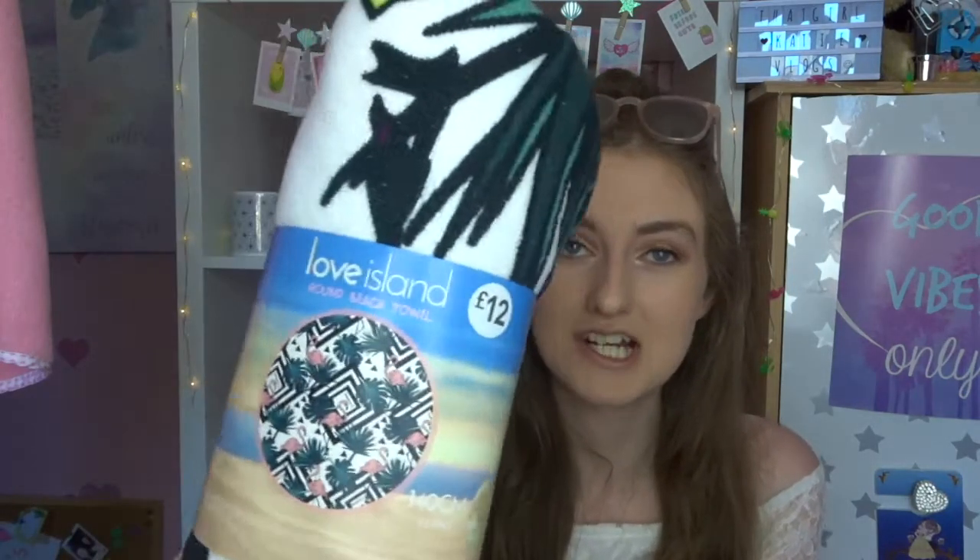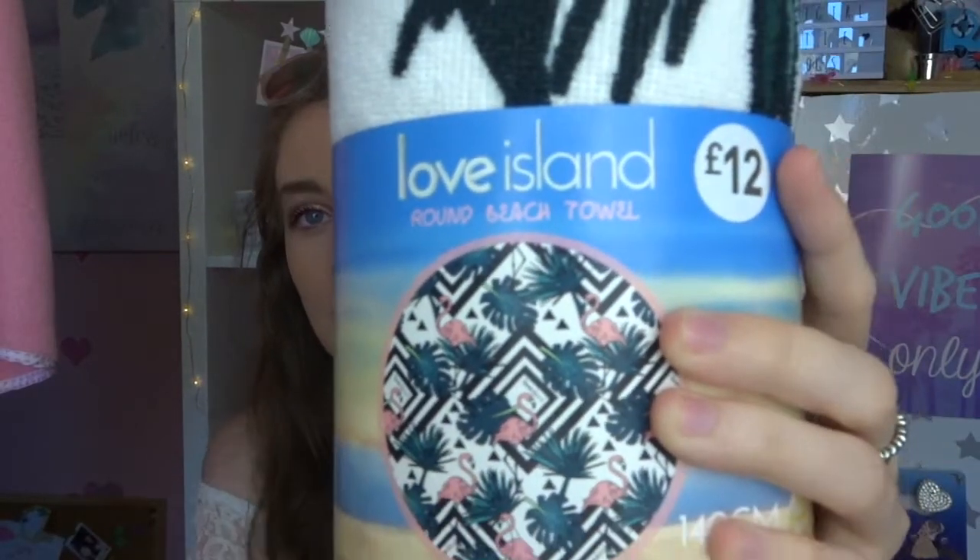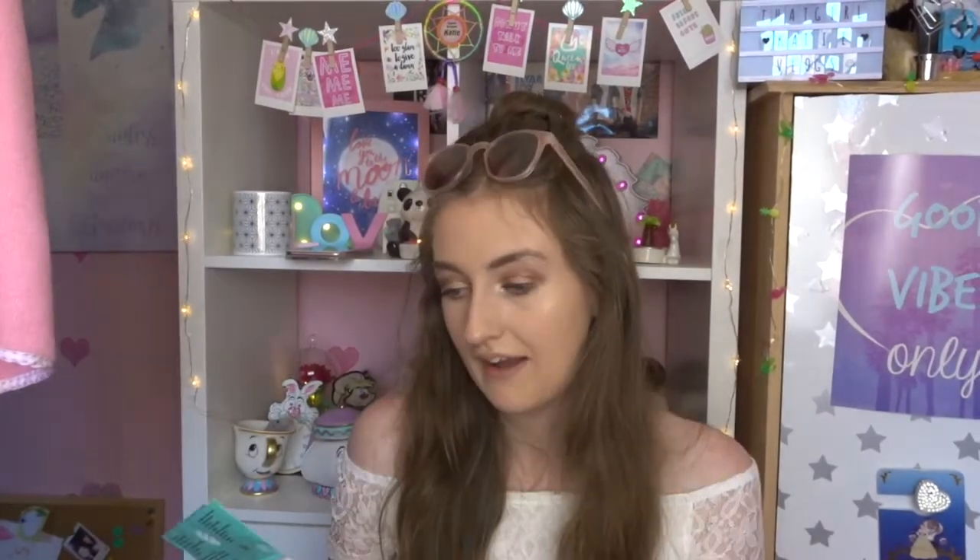This next thing - I saw it and knew I had to get it. It's this Love Island round beach towel, 140 centimetres. I'm going to get it out of the packaging now because I want to take it away. It's a circle shape with flamingos and palm trees in a Love Island print, and the thing I love is it's got tassels all the way around the edge. For sitting on at the beach it's going to be so nice. It was 12 pounds.